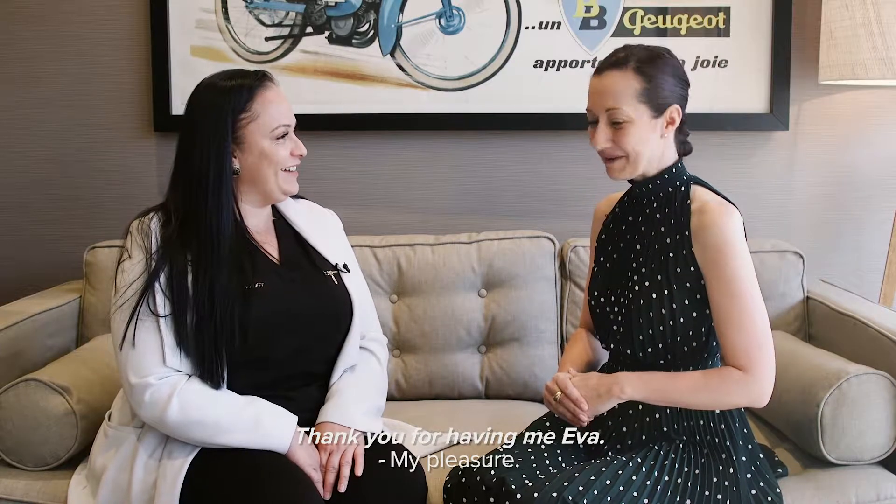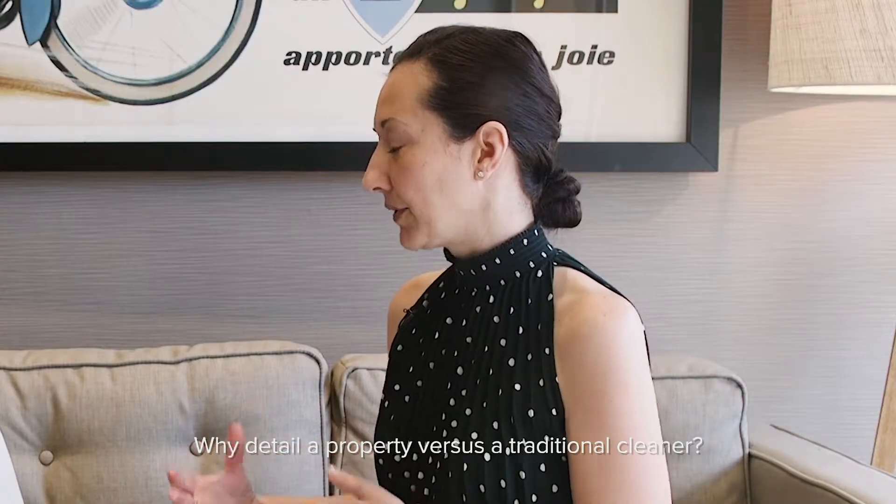Welcome, Samantha, and thank you for joining us. Thank you for having me, Eva. My pleasure. Why detail a property versus a traditional cleaner?